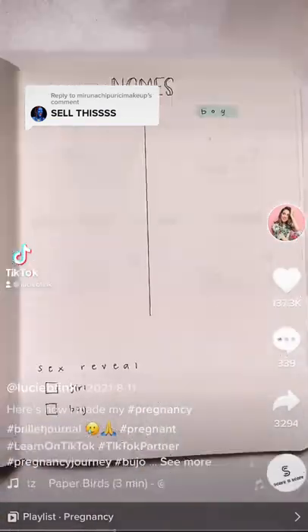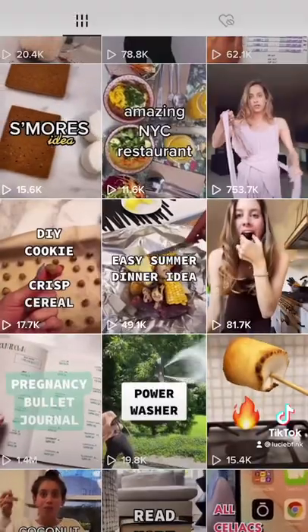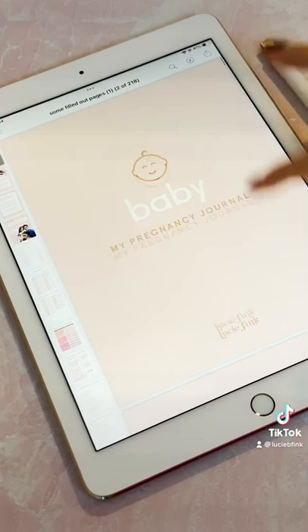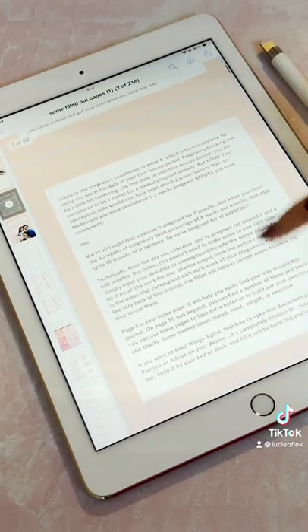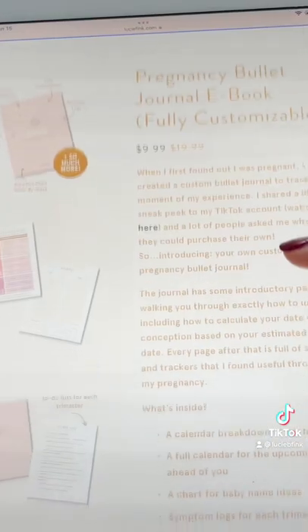I shared this video of the bullet journal that I made to track every stage of my pregnancy. It went viral on TikTok with over 1 million views, and many of the commenters were asking where they could buy one. So I created a fully customizable pregnancy bullet journal ebook for you. You can go to bit.ly/pregnancybujo and get one for yourself.